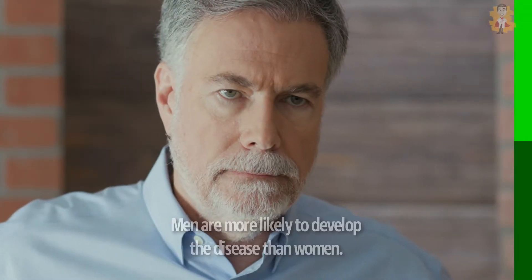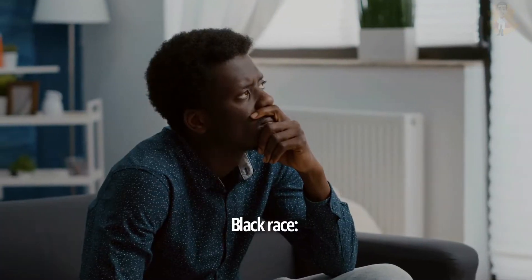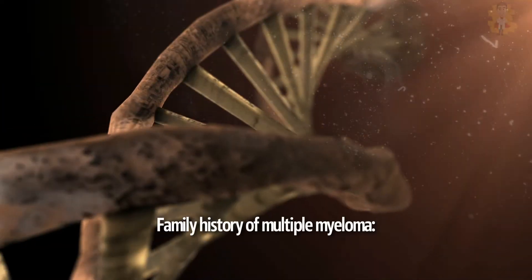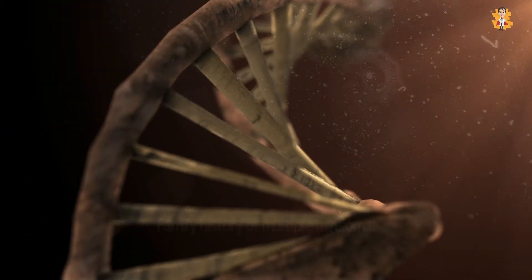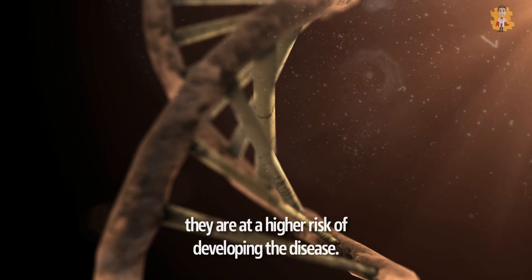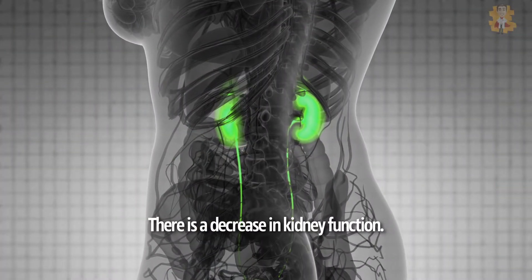Male gender — men are more likely to develop the disease than women. Black race — Black people are twice as likely to develop myeloma as white people. Family history of multiple myeloma — if a sister, brother, or father has multiple myeloma, you are at a higher risk of developing the disease.